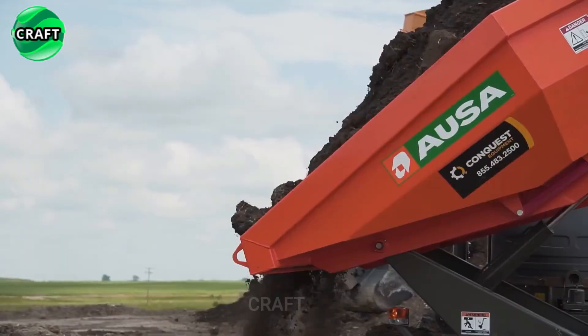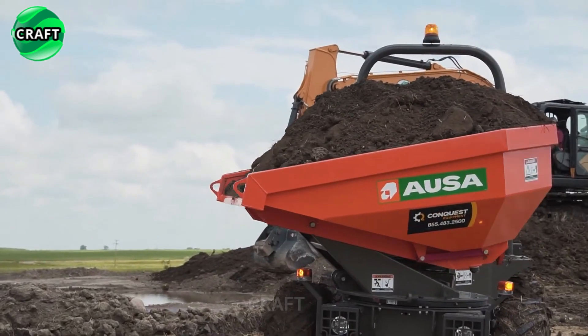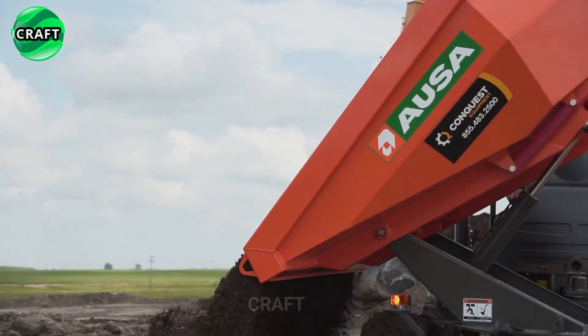AUSA Mini Dump Trucks are equipped with a swivel tipping body forward with a maximum lifting height, allowing operators to lift loads, maximizing productivity and reducing the need for additional equipment and manual labor.